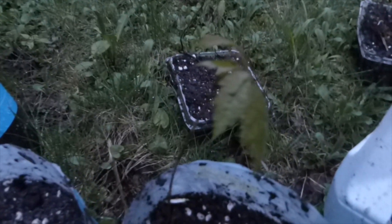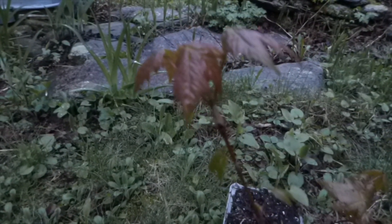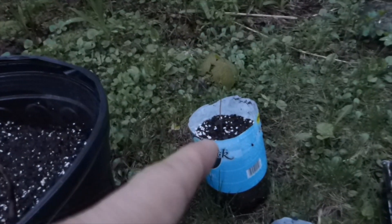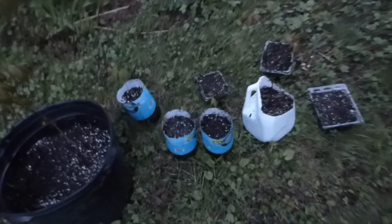Red maple, red maple, red maple — they're all around here. And over there, sugar maple, sugar maple. We'll see how they do.